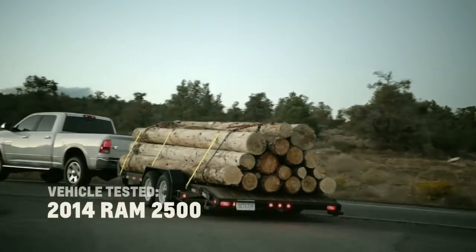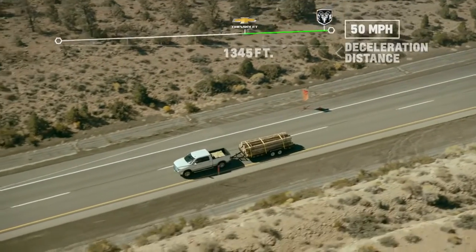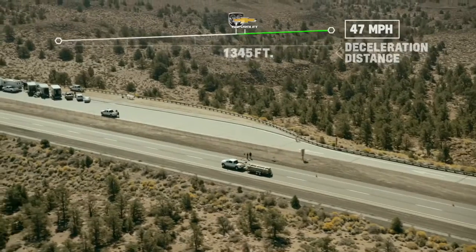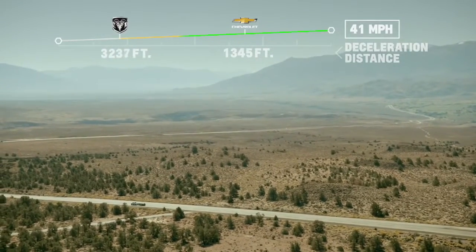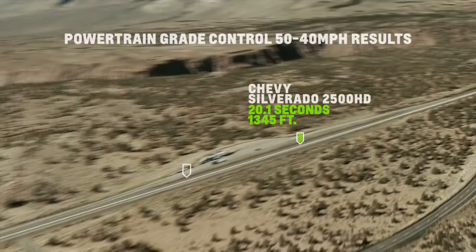We're going to try the Ram next. 3, 2, 1. Go. What's happening? Not a lot. 48, 47 — the Silverado is done at this point. It's not like there's a small difference, there's a huge difference. 40. That's amazing. I expected it to be competitive.